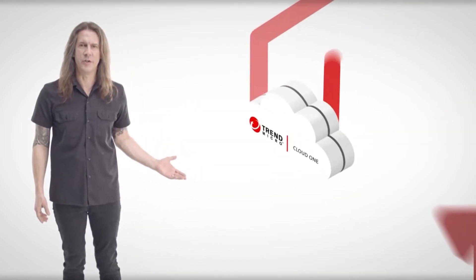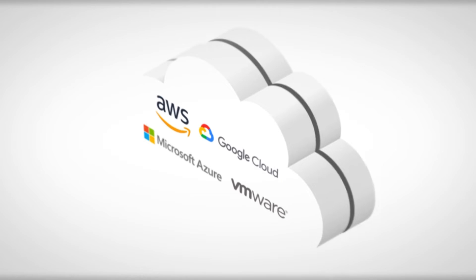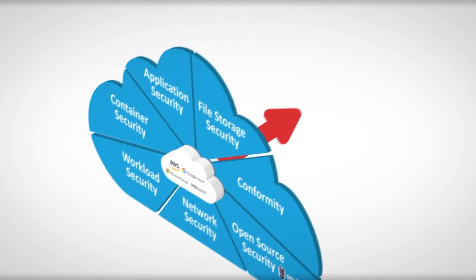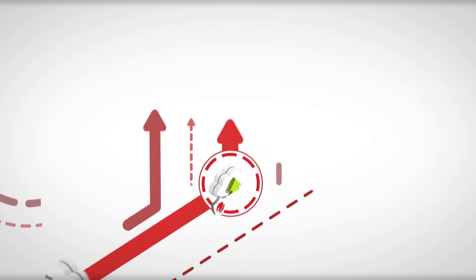Introducing Trend Micro Cloud One — the world's leading security services platform for organizations building in the cloud. Trend Micro delivers the broadest and deepest cloud security offering in one solution.